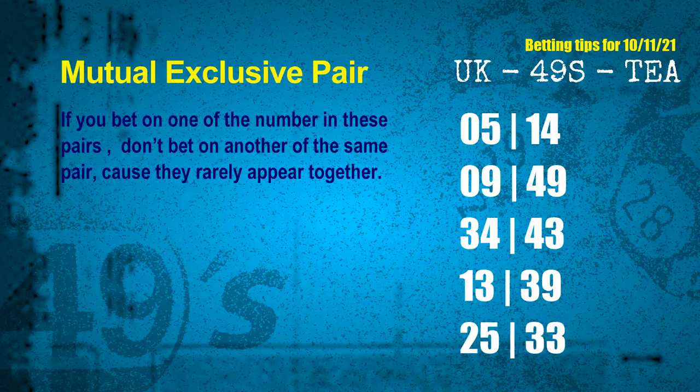Now we have some following ones and ball colors. Here are some tips to increase your hit odds, such as mutual exclusive pairs. These numbers in a pair both match the following ones and colors, but according to thousands of results, they rarely appear together — so if you bet on one, don't bet the other in the same pair. The mutual exclusive pairs for the next draw are: 05 and 14, 09 and 49, 34 and 43, 13 and 39, 25 and 33.